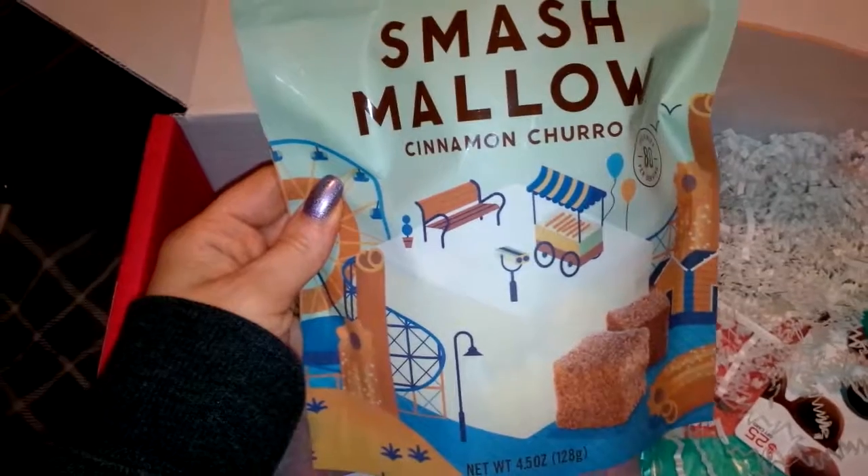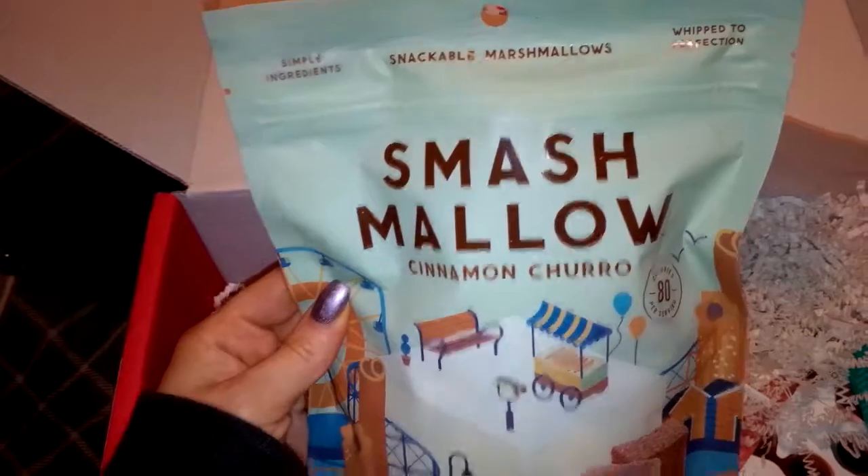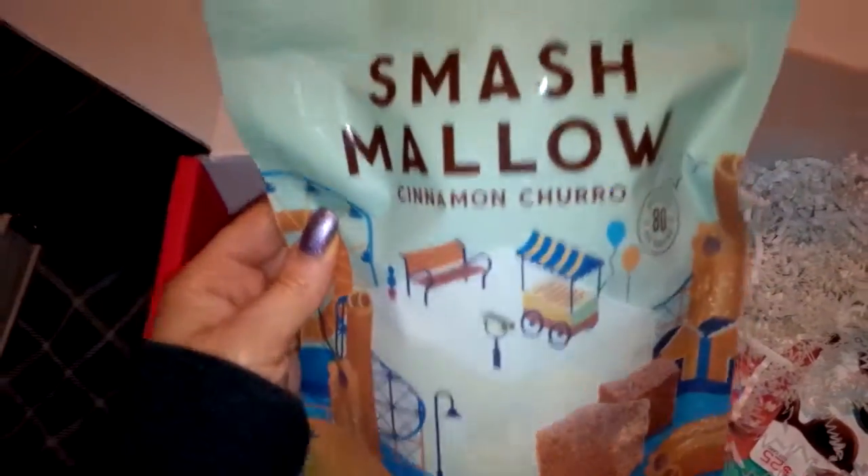And then some Smashmallow Cinnamon Churro — is that how you pronounce that? I'm excited to try these. They're snackable marshmallows, which sounds really delicious. I love marshmallows, so I'm probably going to eat these tonight.